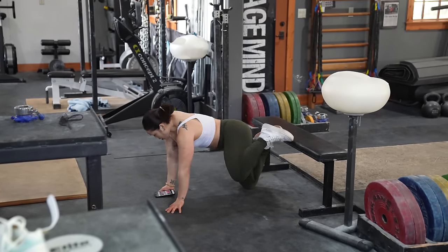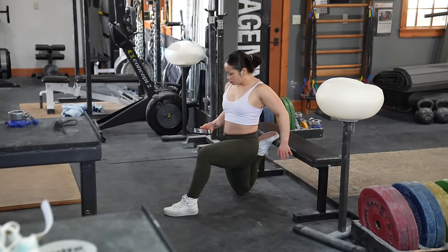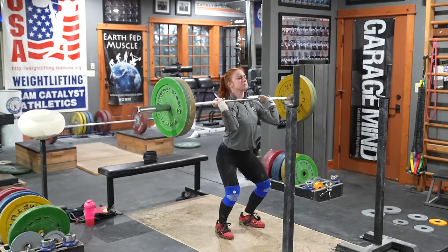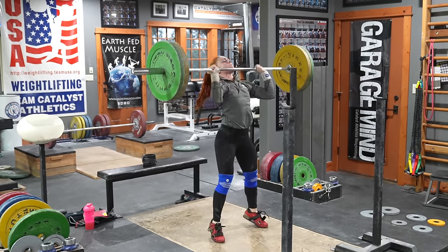This alone is going to trim more time out of your session than you'll want to admit once you see it. All those quick little things you're doing between sets aren't quick, and they create mental and physical transition time that adds up.